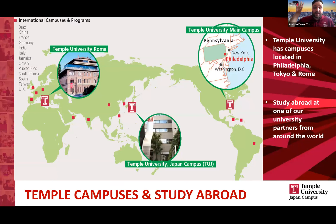Temple starts in Philadelphia. We obviously have our campus in Tokyo, Japan. There's also a campus in Rome, Italy. So we're a very global-looking institution. As a student, you can do a full four-year undergraduate degree with us here in the Japan campus, but some students choose to spend their time on different campuses.